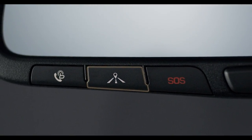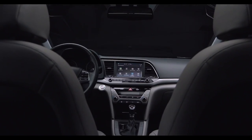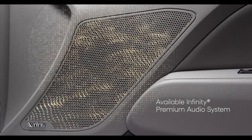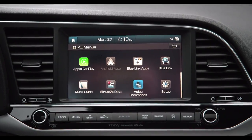Or just press the navigation services button on your rearview mirror and use your voice to start the search. To help make the ride even more enjoyable, there's an available Infinity Premium audio system with 8 speakers and subwoofer and clarify music restoration technology to make your favorite music sound better than ever.